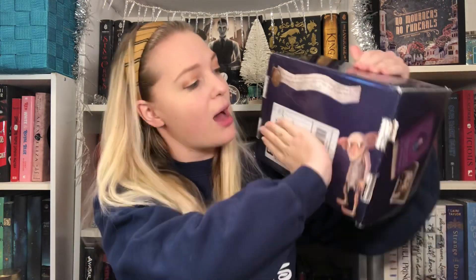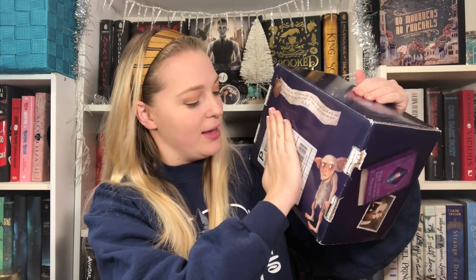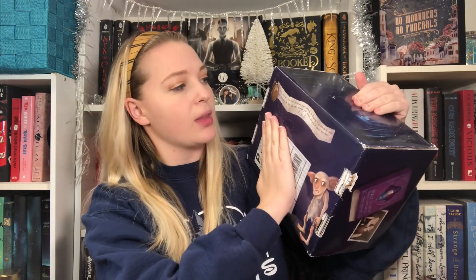And then on the bottom, we've got Dobby — oh sorry, not Dobby. So let's get on into this. I've heard a lot of good, positive reviews about this, and I have somehow managed to not spoil myself for what's in here, so I am super excited.